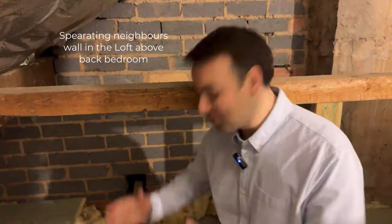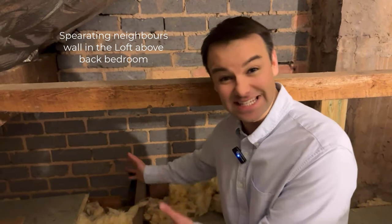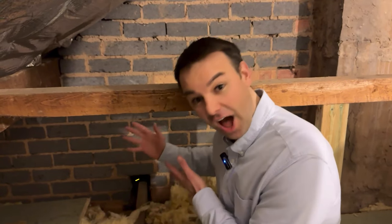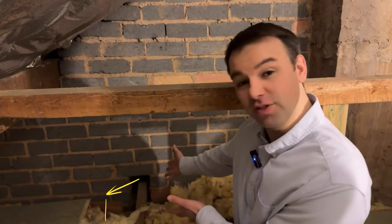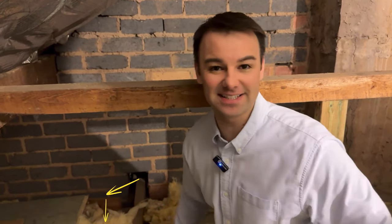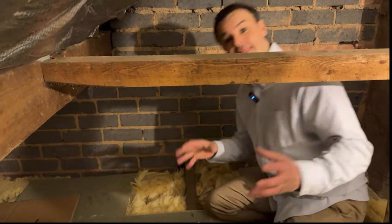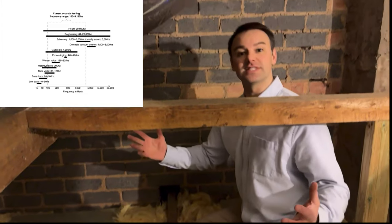We've come up in the loft and found that hole going through to next door — that hole in the structure. This is why the baby crying is waking them up in the middle of the night. That high frequency noise is coming through that hole in the structure and then transmitting through the ceiling down into that bedroom below. We need to brick that hole up with sand and cement before we do any soundproofing.